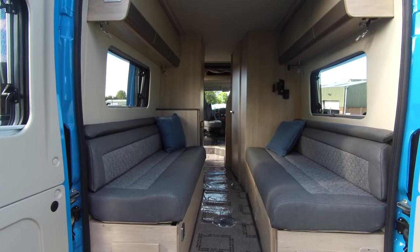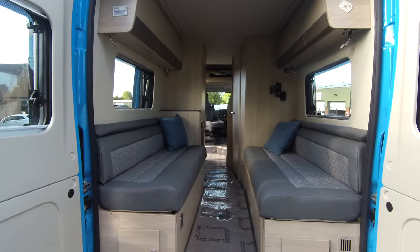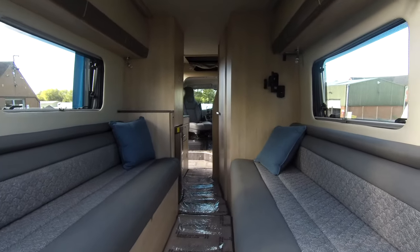Good morning everybody, it's Mark from Don Aemont Leisure Kingdom in Hilton. I hope you're well. The wind is quite high today, so a little bit different — we're starting inside the motorhome.